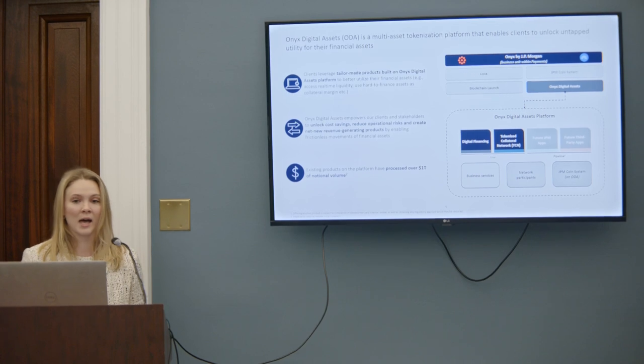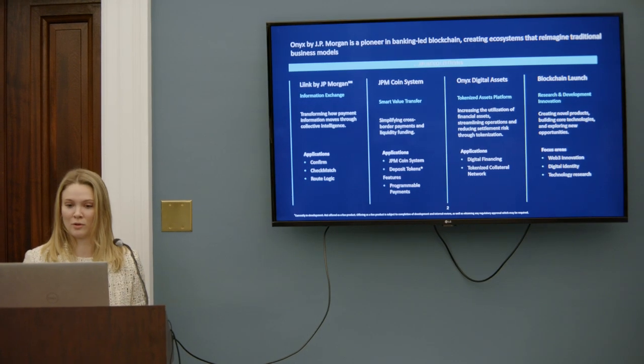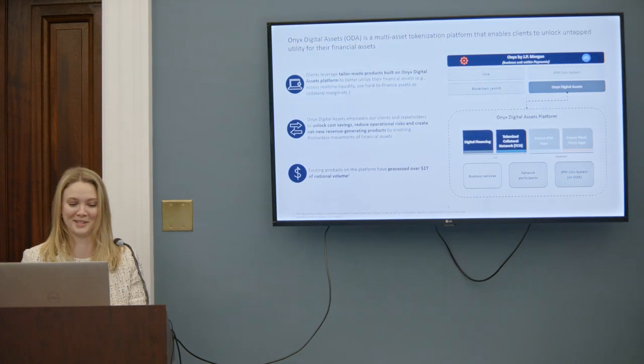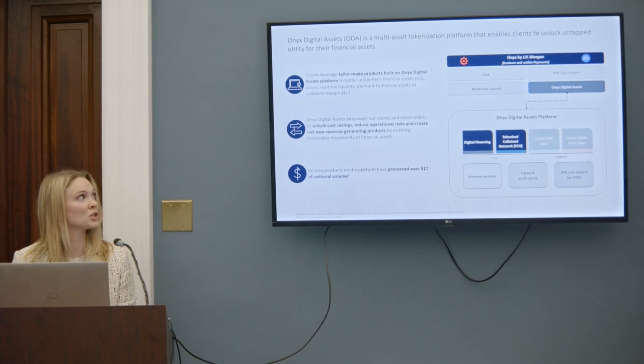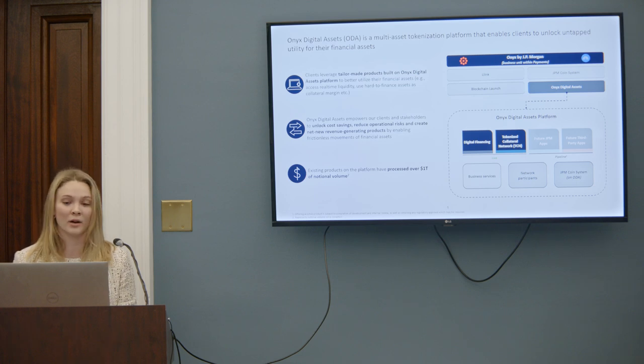ODA has a regulated fiat payment mechanism which enables delivery versus payment. And because we are a platform, we are building out the infrastructure, components, and tools necessary to allow others to build on our network, and we are app builders ourselves.